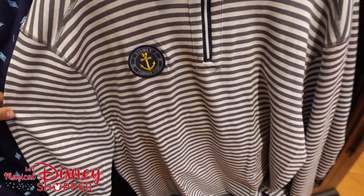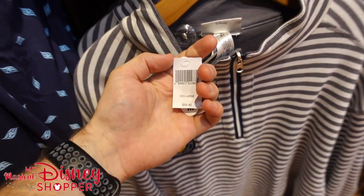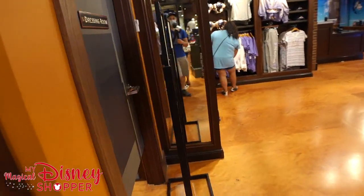This is an awesome quarter zip sweatshirt for men and women alike — $59.99.